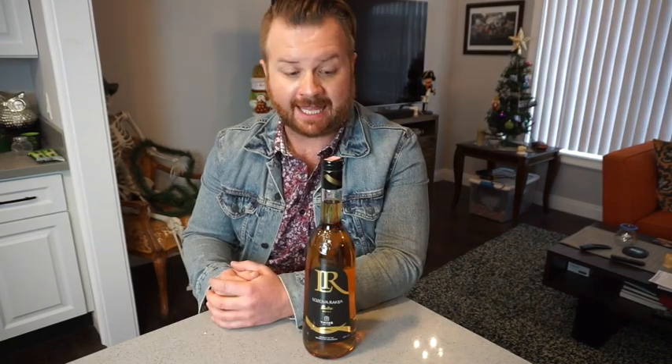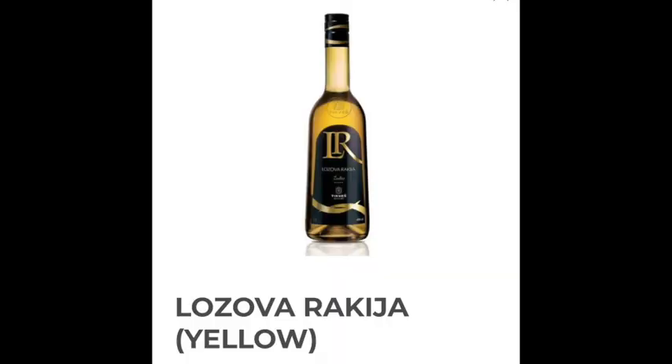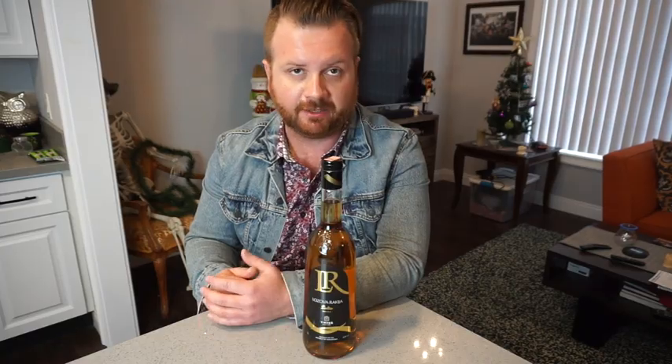This particular bottle of Rakia came from the Thikvish winery in Macedonia. Its yellow color comes from being aged in a barrel, so they call this yellow Rakia. They have a white version too, which is pretty much just clear, but they call it white Rakia. Why they wouldn't just call it Zlatna Rakia and Srebrna Rakia is beyond me, but it's yellow and white.